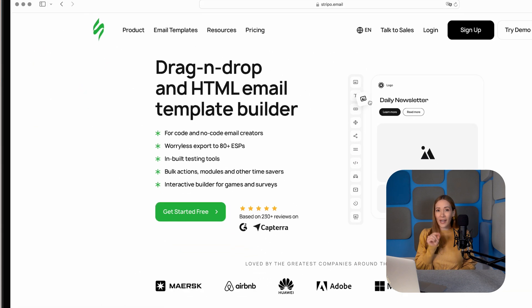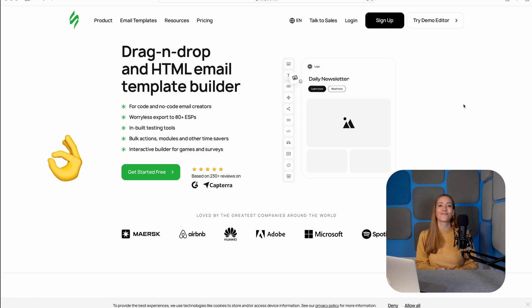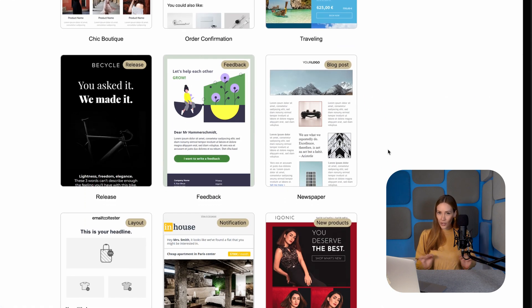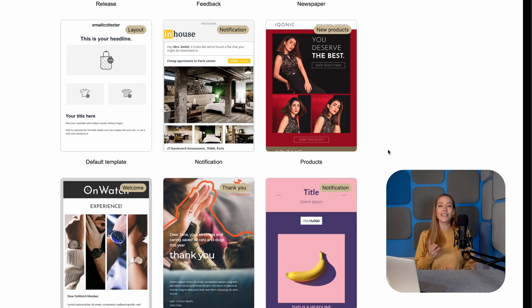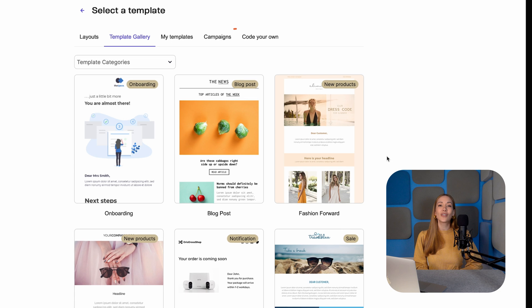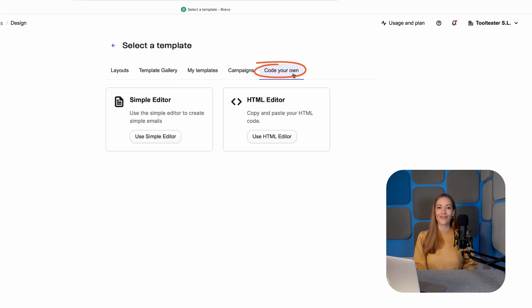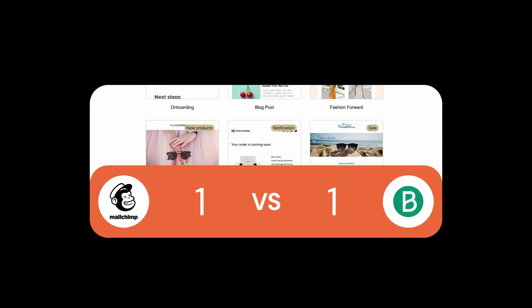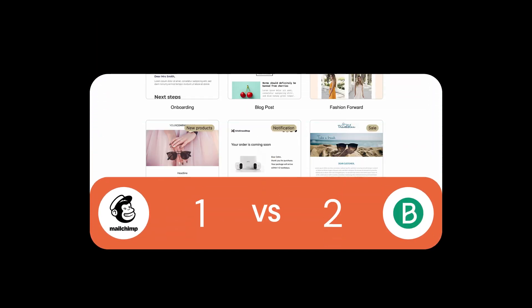Side note: Stripo is a great place to find good-looking templates. Bravo, however, keeps things straightforward with 48 templates, all available on the free plan. While it's not as many templates as MailChimp, they're modern and professional. What's more, you can even set up a brand kit to ensure consistent styling across your company assets, and Bravo also lets you import your own HTML. Winner of this round? Bravo — its hottest templates are completely free. The score is now Bravo 2, MailChimp 1.